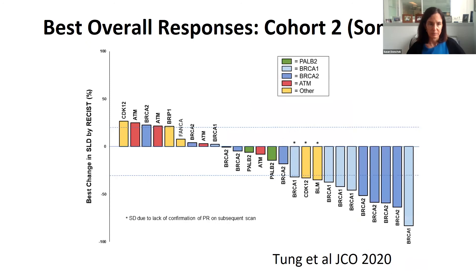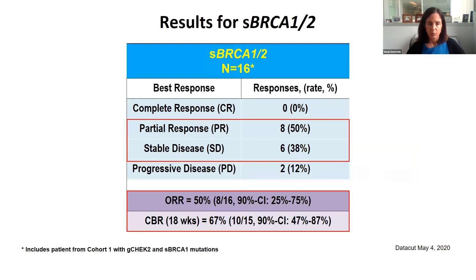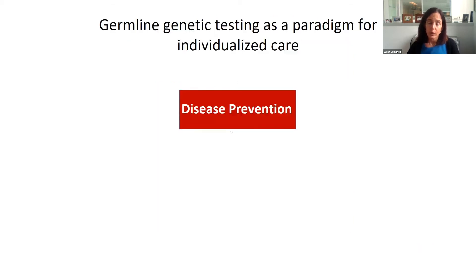Looking at individuals whose tumors had mutations — not inherited, but the tumor itself — the responses are in blue, and these are all tumor BRCA1 and BRCA2 mutations. With tumor mutations not found in the blood, 50% of the time cancers shrank, which is a nice finding. So information about BRCA1 and 2 in tumors, and PALB2 mutations in the blood, can lead to specific targeted therapies.